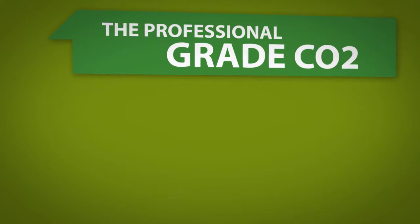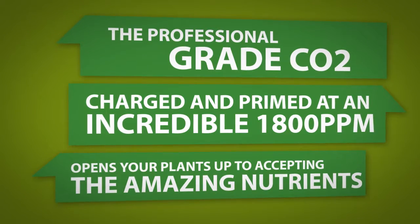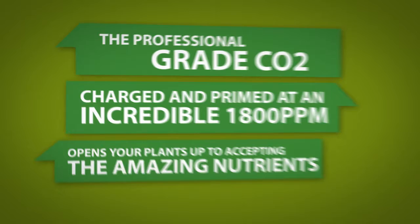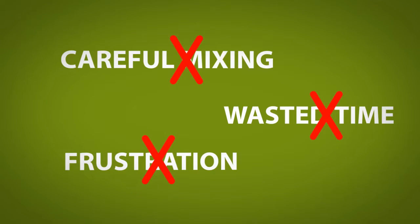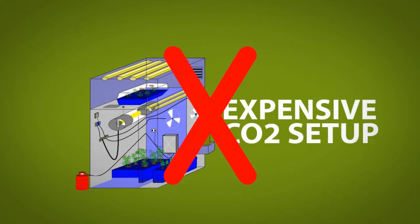The professional grade CO2, charged and primed at an incredible 1800 ppm, allows your plants' stomata as well as leaf surfaces to accept the amazing nutrients which are also included in our formula. No more careful mixing. No more wasted time. No more frustration that the nutrients aren't being accepted. No more expensive carbon dioxide set up or maintenance.